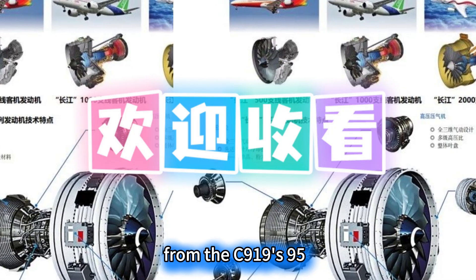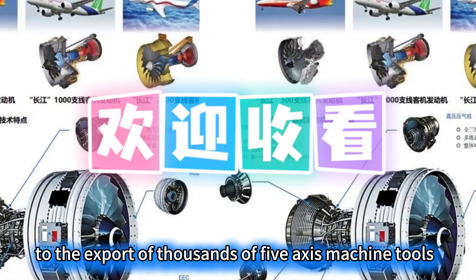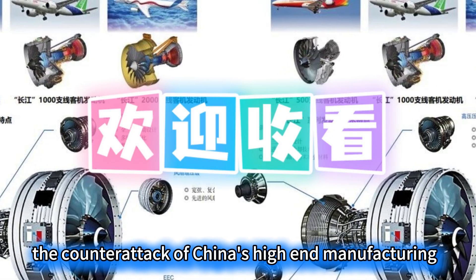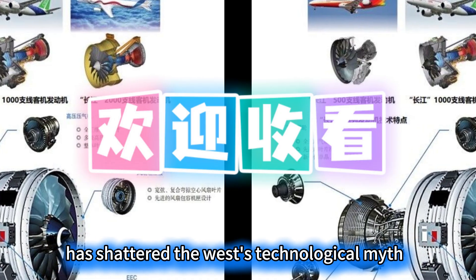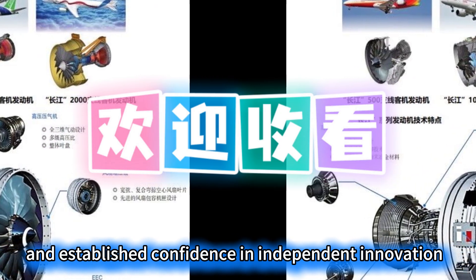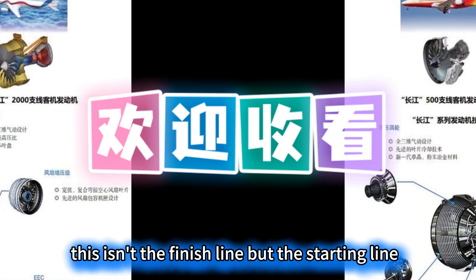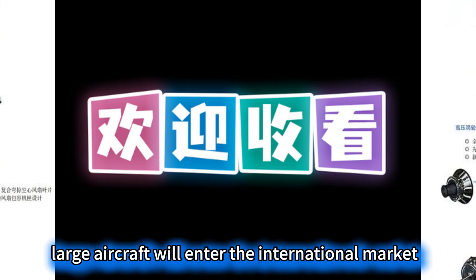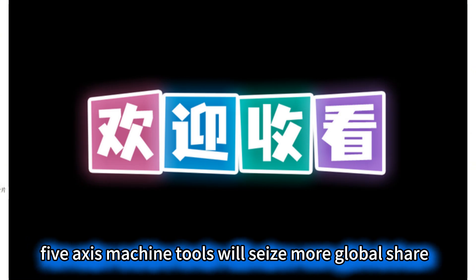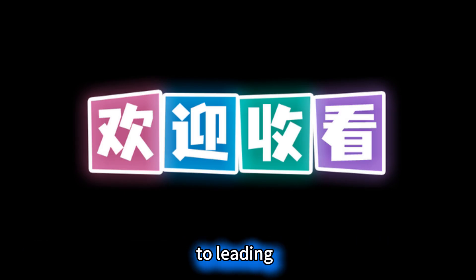From the C-919's 95% localization to the export of thousands of 5-axis machine tools, the counterattack of China's high-end manufacturing has shattered the West's technological myth and established confidence in independent innovation. This isn't the finish line, but the starting line. Next, domestic large aircraft will enter the international market, 5-axis machine tools will seize more global share, and Chinese manufacturing will shift completely from following to leading.